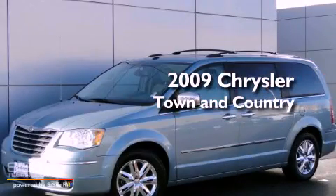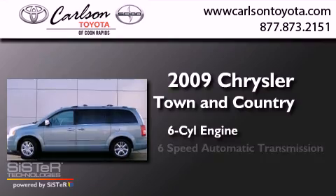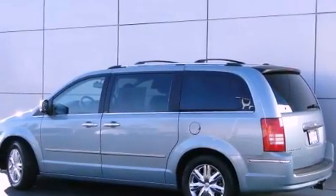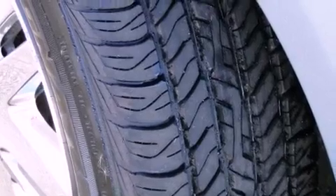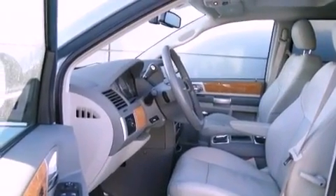This is a 2009 Chrysler Town & Country. It has a six-cylinder engine and a six-speed automatic transmission. Its top features include a navigation system, a rear-view camera, heated front seats, a DVD player, Sirius satellite radio, and a sunroof that enables you to fill the cabin with fresh air at the push of a button.